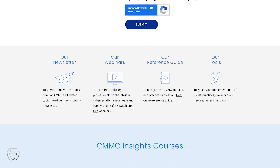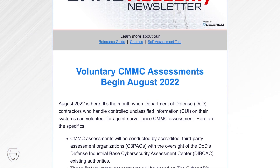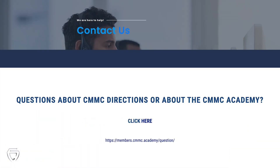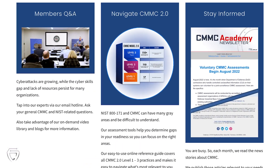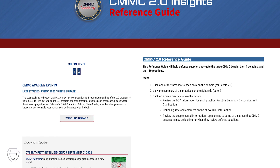Here's a look at the advantages of membership. To stay current with the latest news on CMMC, read our monthly newsletter. To tap the knowledge of our experts on CMMC, send an email to our members' hotline. To navigate the domains and practices of CMMC 2.0, access our easy-to-use online reference guide.